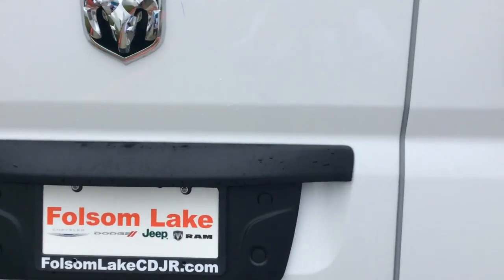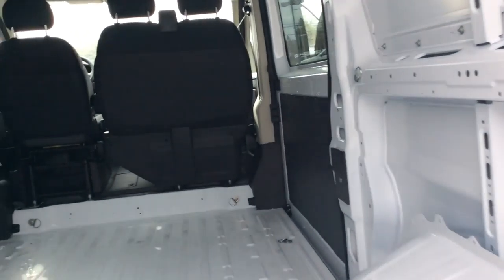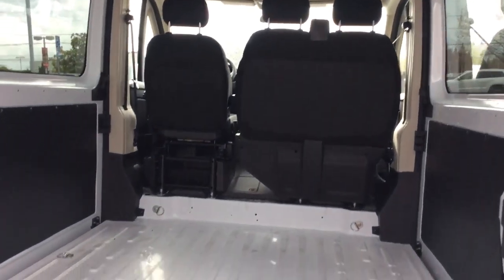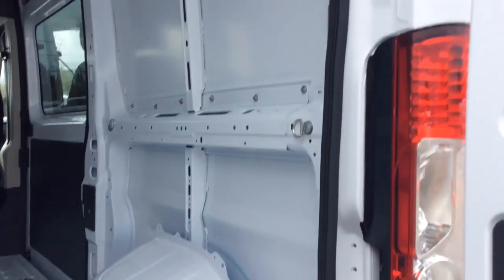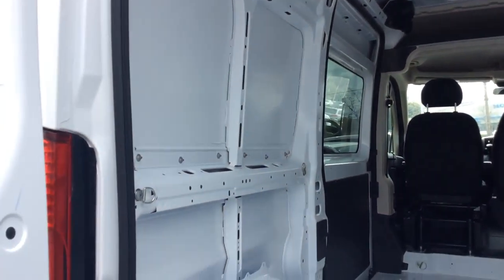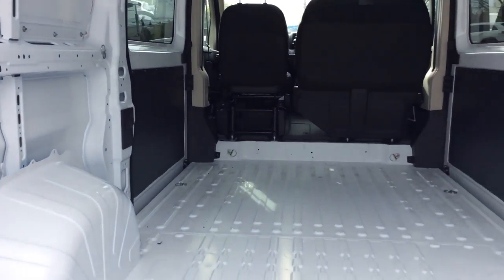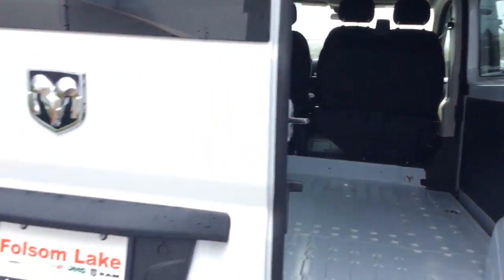You got the big windows in the back. Look how much room is in there. You got the three-seater right there. You have all the harnessing to strap everything down. You can put ladder racks, whatever you want, you can put it in here. If you're a plumber, if you're a clothing company, anything — these things are awesome.